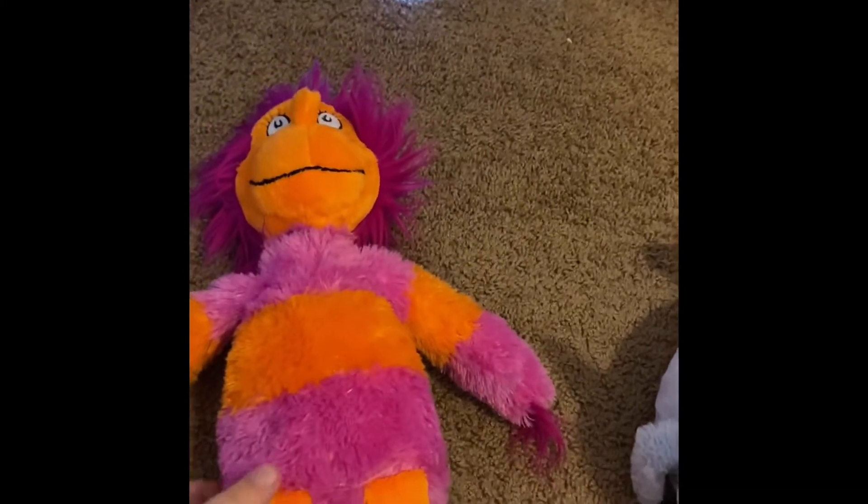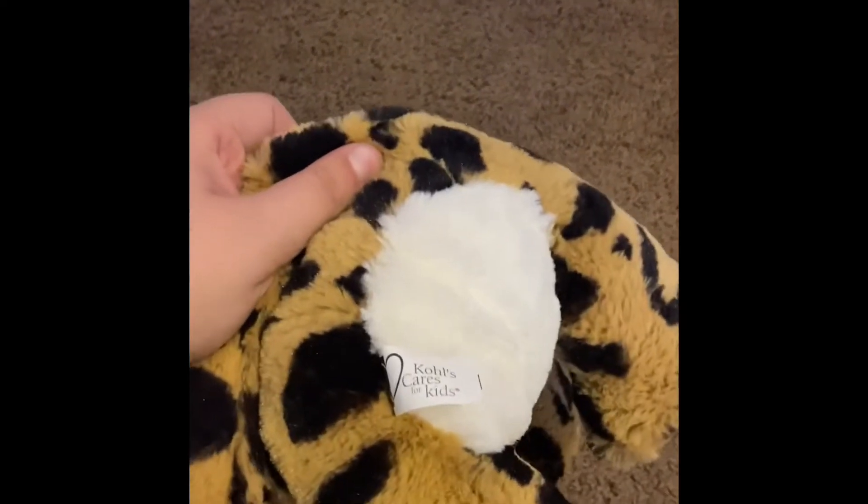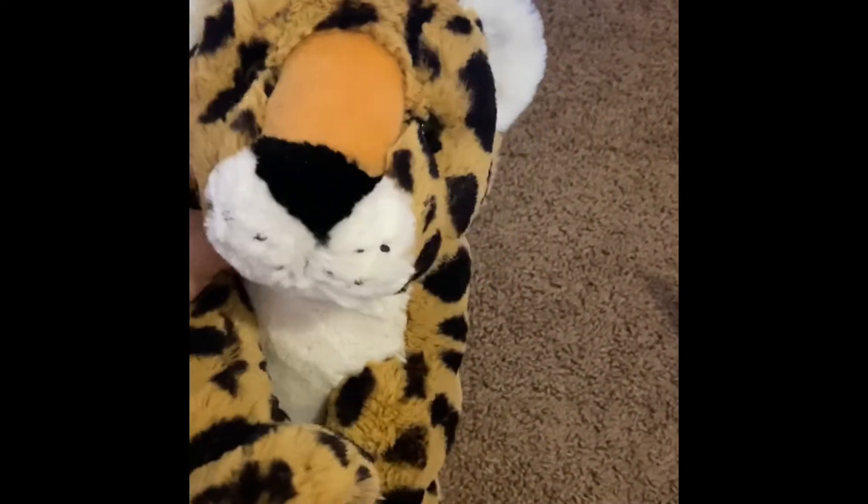Last but not least we have Wocket. I forgot the name of the book, but I know his name is Wocket. And then I have the real last one — this leopard from Kohl's Care. Like the rest of the dudes, but I don't know what she's from.